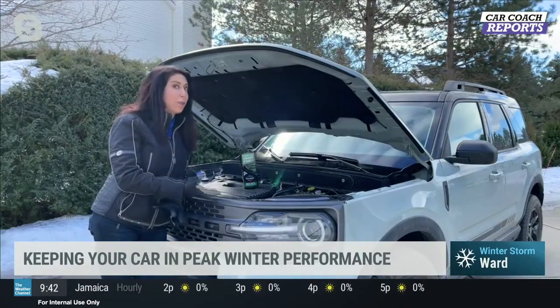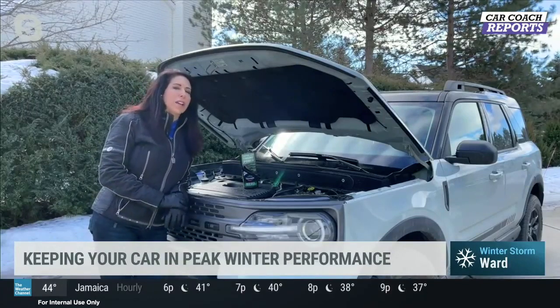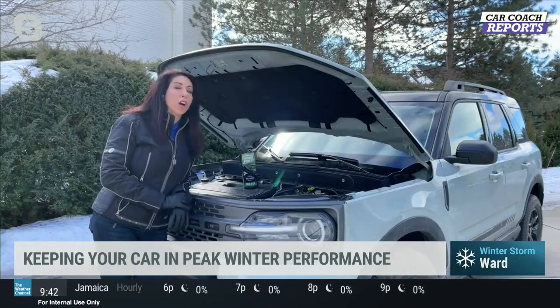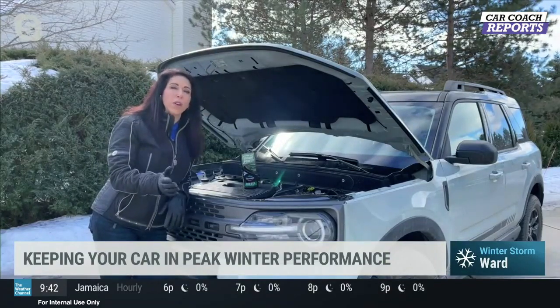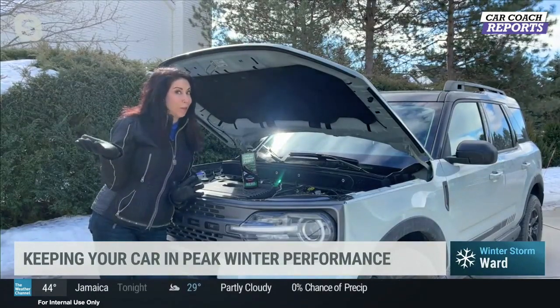A lot of you are confused about who does this work — if your car is covered in ice and you don't want to touch it, what do you do? You need to find an ASE-certified technician. If you can't find one, there's an app called CarAdvise where you can find one in your area. It's a great resource because you can book it all on your phone.